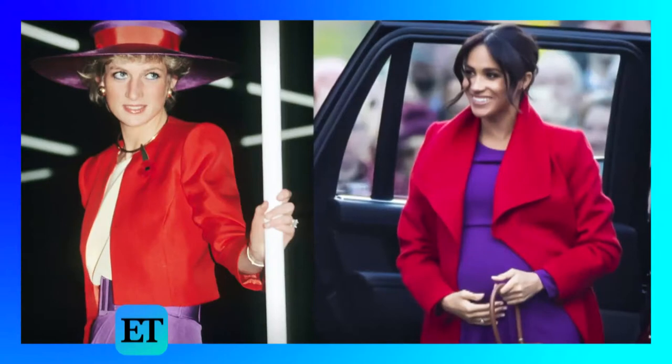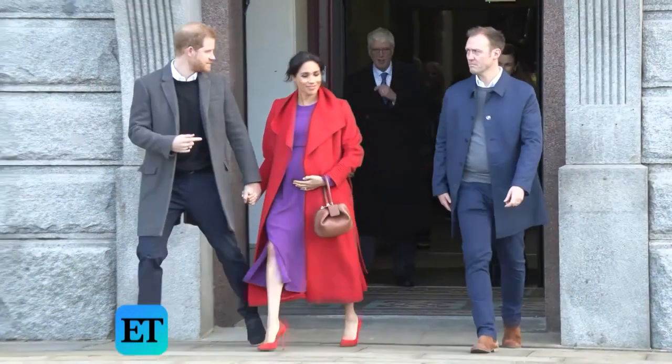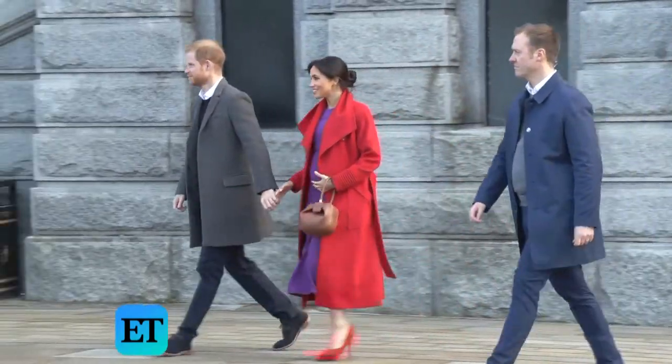Check her out back in 1997 in a very similar outfit. Now, if you can't get Meghan's cherry coat out of your head, we've found a few other affordable options.